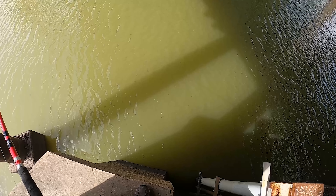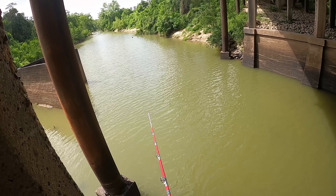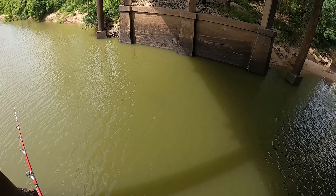Very precarious this — we're about 10 to 15 feet up off the water, and then the water itself is 10 or 15 feet deep.